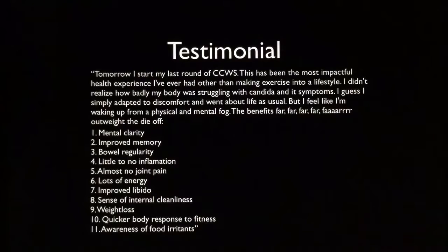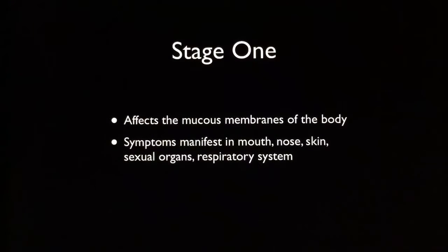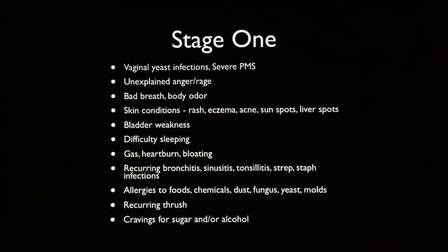So I had to share that amazing testimonial, and now let's look at the different stages of Candida. In stage one, it usually affects the mucous membranes of the body. The symptoms can manifest in the mouth, nose, on your skin, in your sexual organs, and the respiratory system — this is where a lot of the Candida yeast already lives. So when it starts to overgrow, it starts to exhibit these kinds of symptoms. In stage one, you might have one, multiple, or all of these.